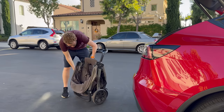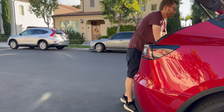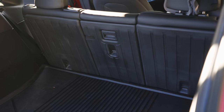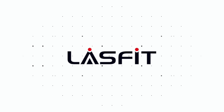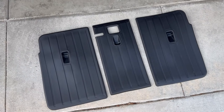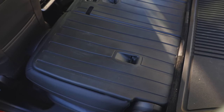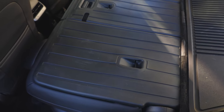You want to use your Model Y to haul things around, but you want to keep those seat backs protected and safe. The best way to do that is with these amazing seat back protectors made by LastFit. Not only do these protectors look super sleek and match the design and aesthetic of your Tesla, but they're extremely easy to install, really easy to keep clean, and add that much-needed layer of protection to the back seats.